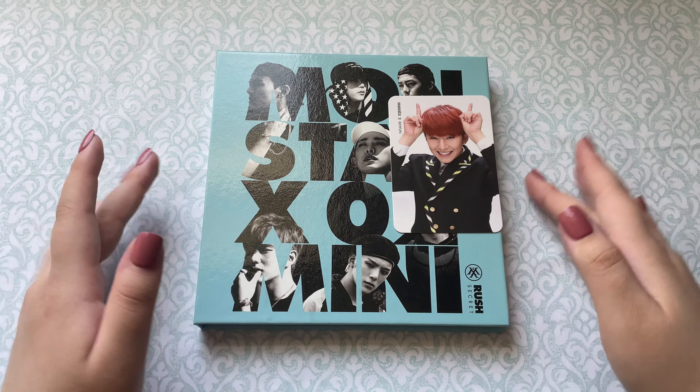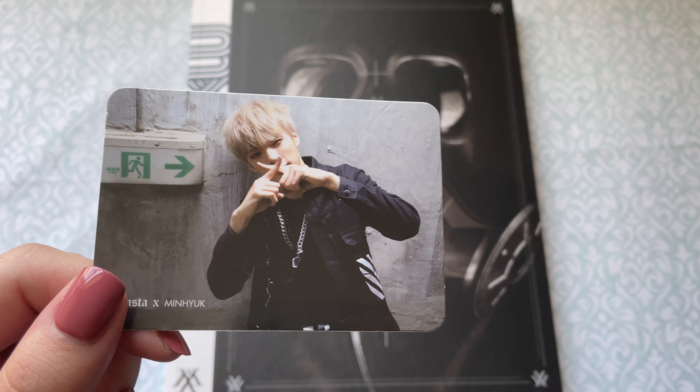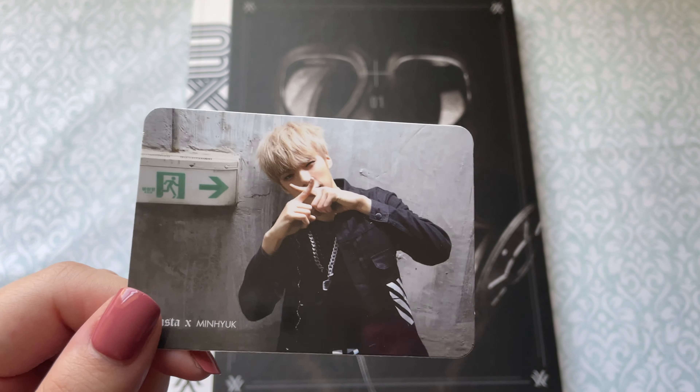Let's move on to the other Monsta X album, which is their first mini album — Trespass. I didn't expect it to be this big. It only comes with one photo card, so let's look through the photobook. Oh my gosh, they're so young — debut Monsta X! I remember watching the reality show where they first got together; I grew attached to the other competitors too. One, two, three — we got Minhyuk! He's so cute. Honestly, Minhyuk is becoming a bias wrecker for me — ever since I saw them in concert, he's stayed in my heart.